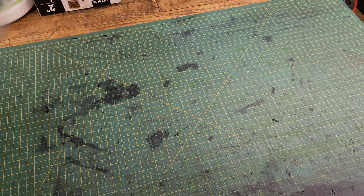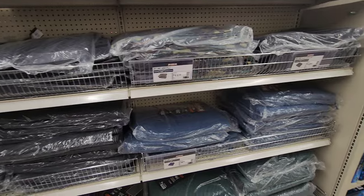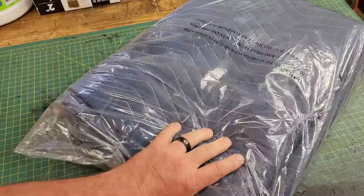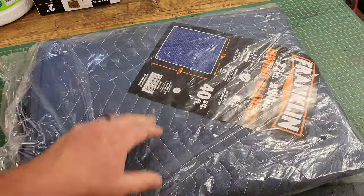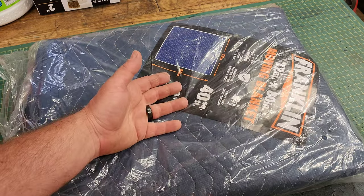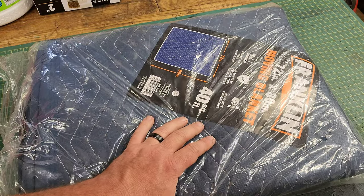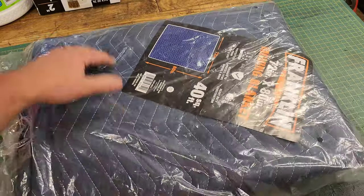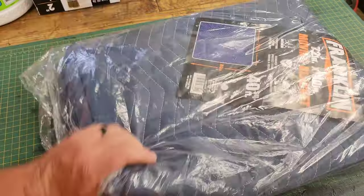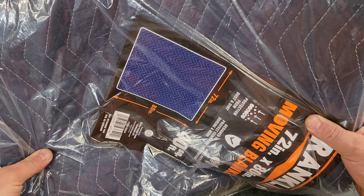Coming in hot at number seven is the moving blanket. These things are awesome. They have a couple different sizes — this one's a 72 by 80. These things are always on sale. They're heavy-duty, thick blankets, obviously made for moving, but there are like a hundred other uses for these things. I like having them around to cover things I don't want to get scratched, and I also like to throw them on the ground when I'm crawling underneath a vehicle. That's why I consider these consumable — once they get all greased up and dirty, I just toss them and break out a fresh one. They're cheap enough that washing them really isn't necessary. They're super cheap but indispensable.